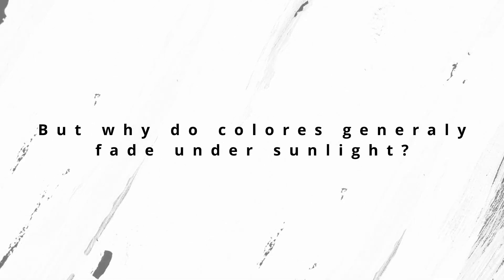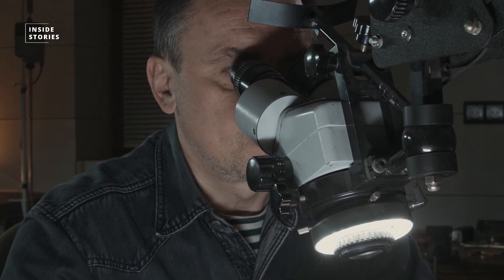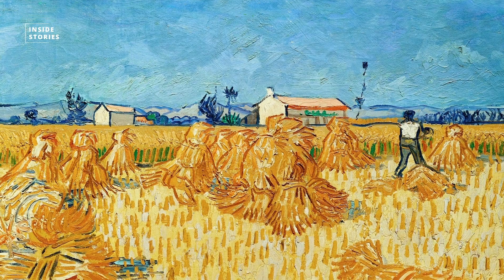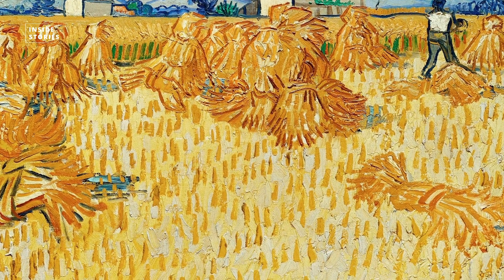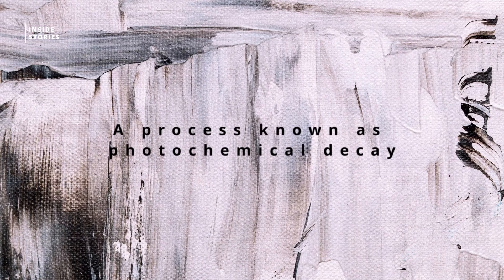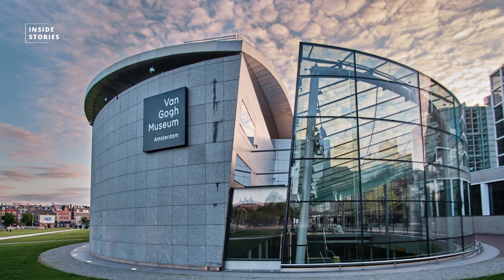But why do colors generally fade under sunlight? While curators and conservators are experts at protecting artworks from damage, many paintings still fade and change over time due to the exposure to light — a process known as photochemical decay, which is a major challenge for museums like the Van Gogh Museum.